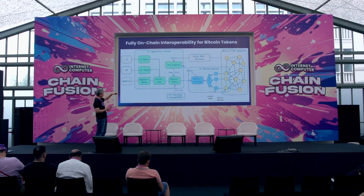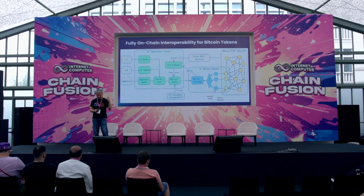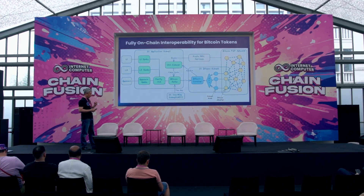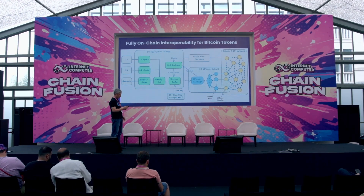This cross-chain message will go ahead to Omniti Hub and be routed to the specific spoke canister. In the other direction, once the user wants to redeem their asset back, this spoke will be triggered and verify the source chain based on on-chain light client verification. So once again, it is fully trustless and fully on-chain, without involving any off-chain relay or off-chain component. The asset can be redeemed back to Bitcoin layer one.